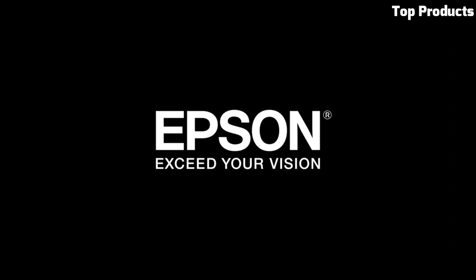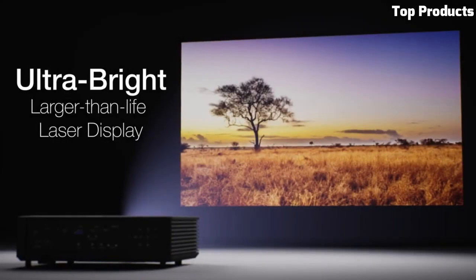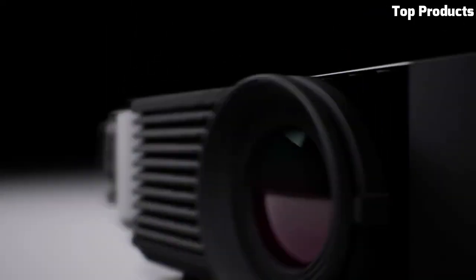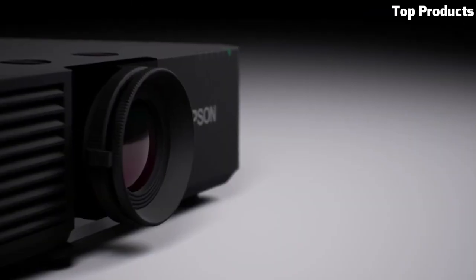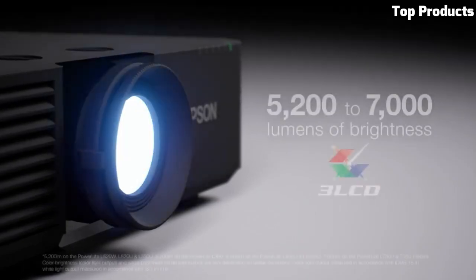With its long-lasting lamp life and reliable performance, the PowerLite L530U is an excellent choice for boardrooms, classrooms, and other professional settings that require a high-quality projector solution.